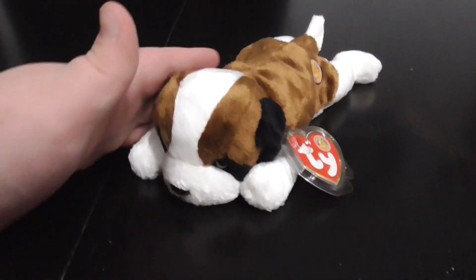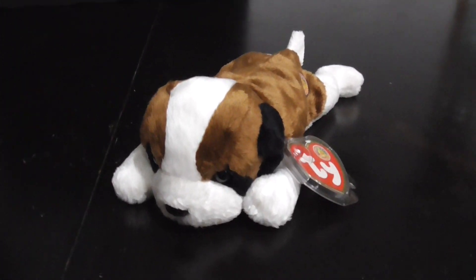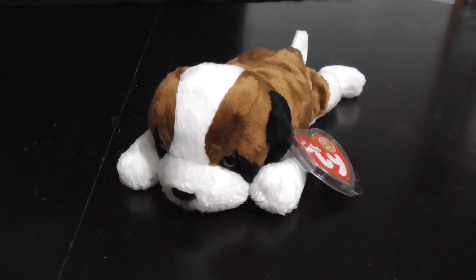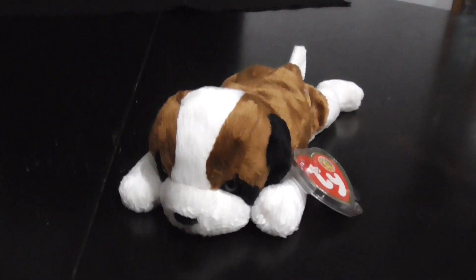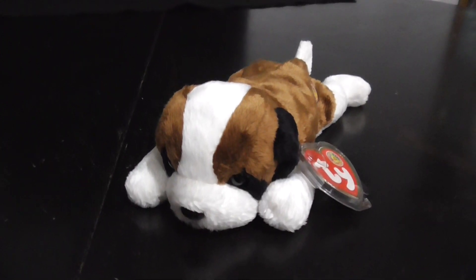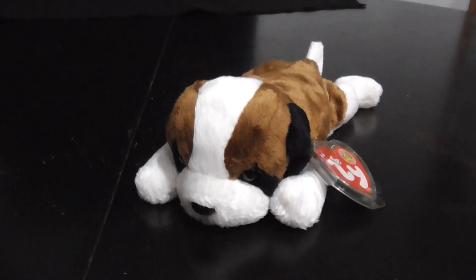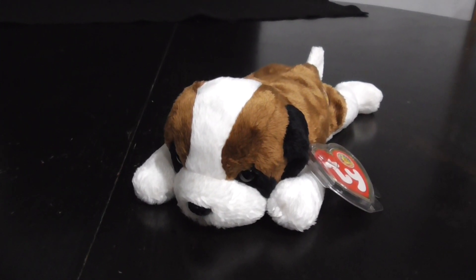That's it! Alright guys, that's the quick review on this TY Beanie Baby Beanie Baby of the Month - Laps the St. Bernard Dog Plush. I can't believe this plush is almost 20 years old, that is crazy. Alright guys, bye!